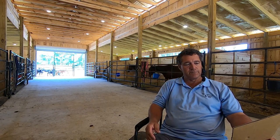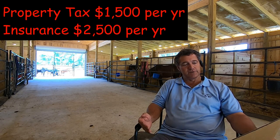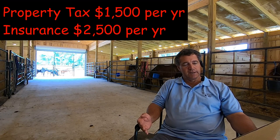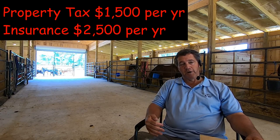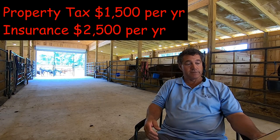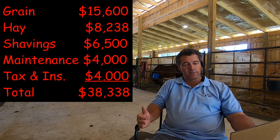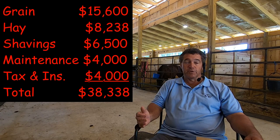And $2,000 is actually a little bit low, but I try to keep it there. Then there are things you can't avoid: property tax — I allocate $1,500 a year — and $2,500 per year for insurance. That's property insurance and liability insurance. If you're going to board horses, you better have liability insurance. All those expenses add up to a total of $38,338 per year.